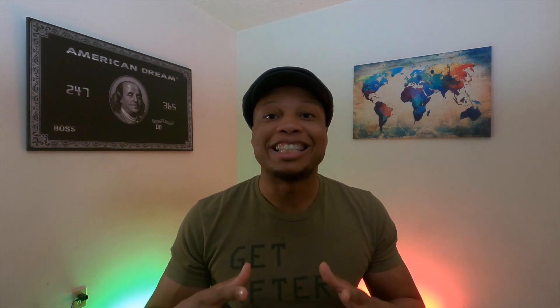Before I jump over to the computer and apply, I want to do a quick rundown of this elevated offer for the American Express green card. You currently get a 60,000 point signup bonus after spending $3,000 in the first six months. Additionally, you get 20% back on travel purchases up to $200 back, which means if you spend $1,000 on travel purchases in the first six months you get $200 in a statement credit.